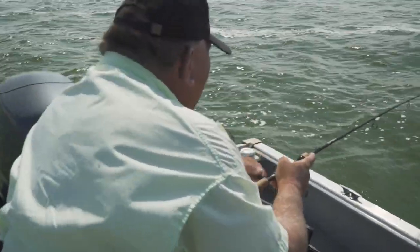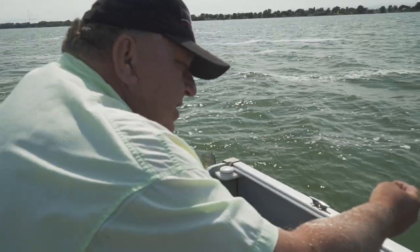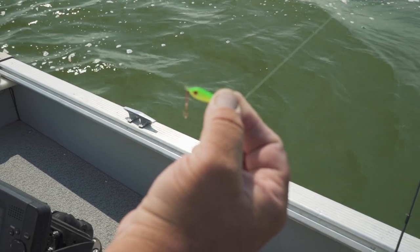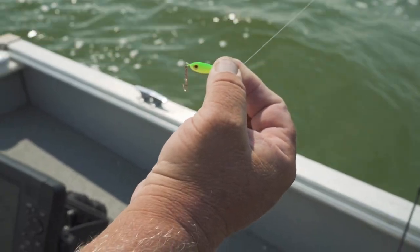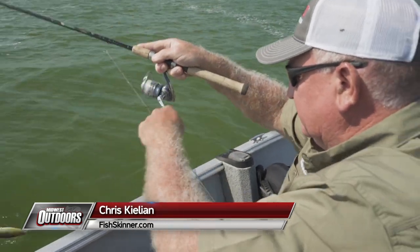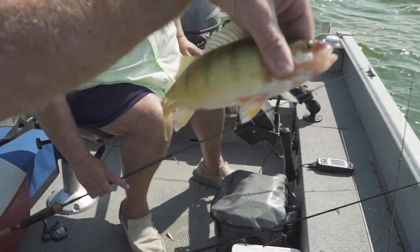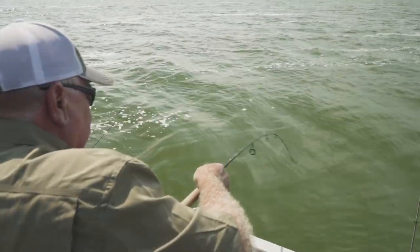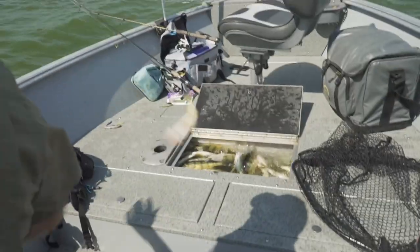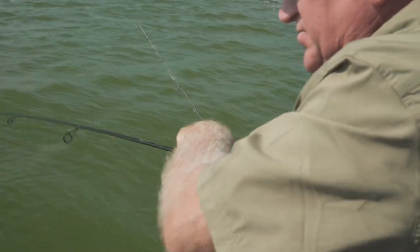So today we're using the Shucks Jigger. We've got a two-tone green and we're just hooking a minnow on right through the lips, taking it down. That jigger is working today — those nice perch up here. Nice perch, just dropped it down there.